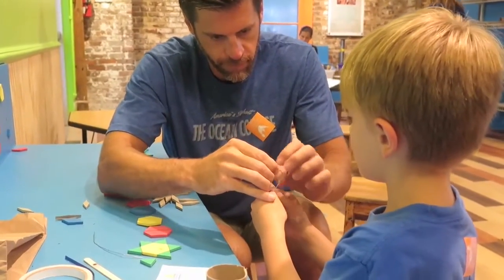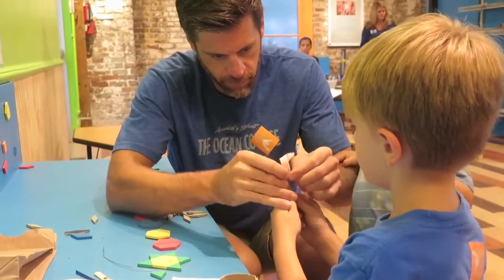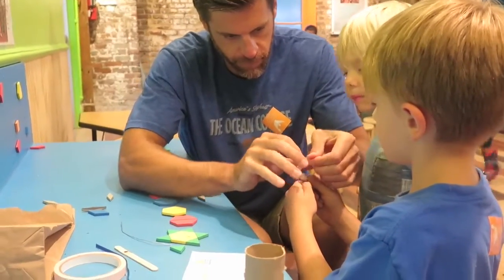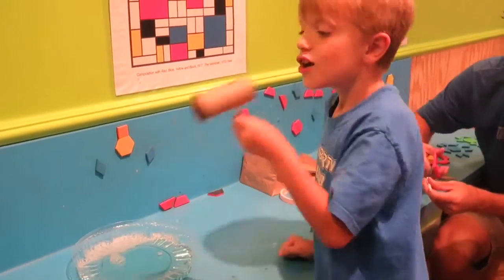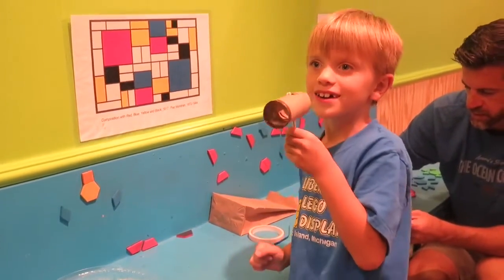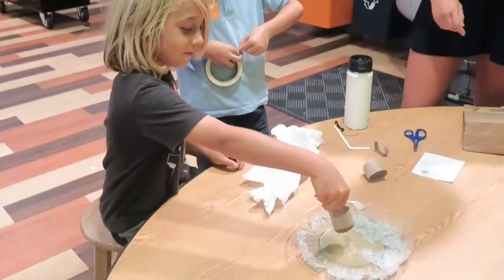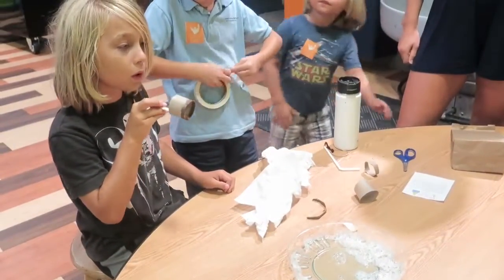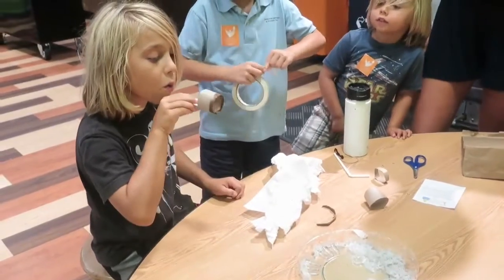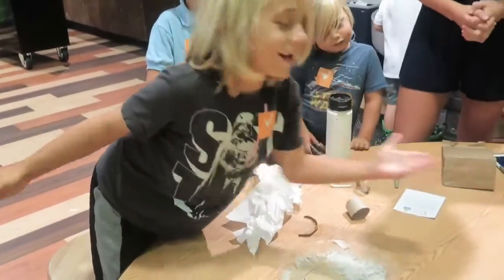Bubble Blaster! Look how big it is! Check that out — that was a big one. It actually is a Bubble Blaster!